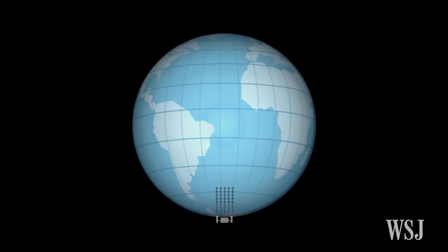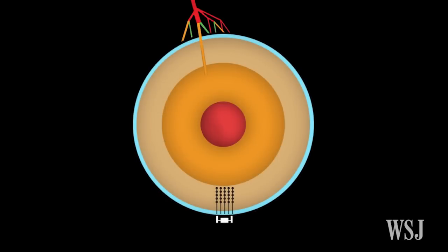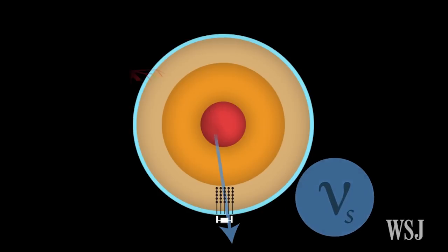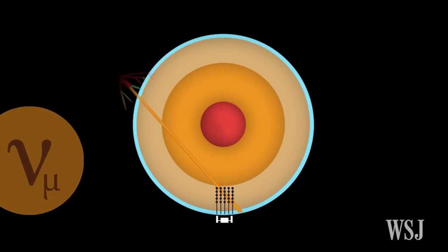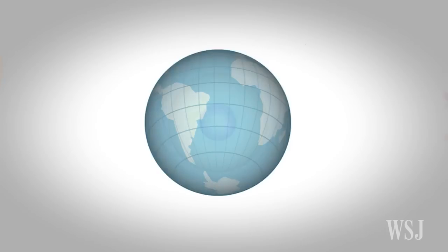The Earth's core is ideal for producing much more morphing than you would get for neutrinos that do not travel through the core. So what they were looking for is neutrinos on the trajectory that comes through the core to disappear.